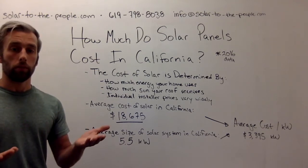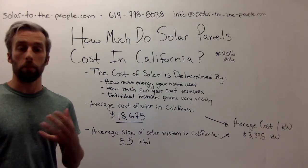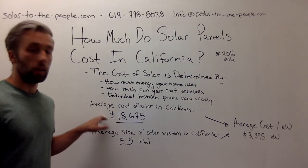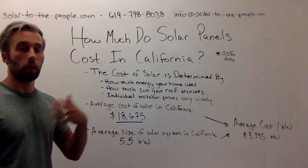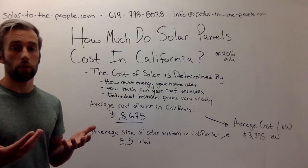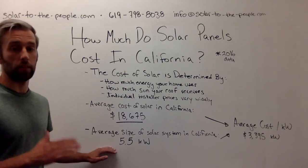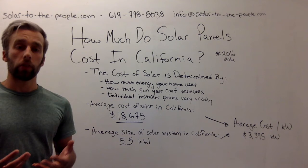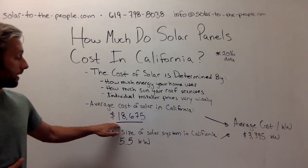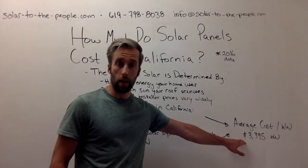We're putting information together to help you really understand what type of costs are realistic and what type of costs might be way out of the norm. The average cost of solar in California in 2016 is about $18,675. This is based on government databases from the state of California, and this is for an average-sized home. You could have a larger or smaller home, and we'd adjust accordingly. The average size of a system in California is 5.5 kilowatts — solar systems are sized in kilowatts by the amount of energy they can produce. If we take $18,675 and divide it by 5.5 kilowatts, we get an actual price per kilowatt of $3,395.